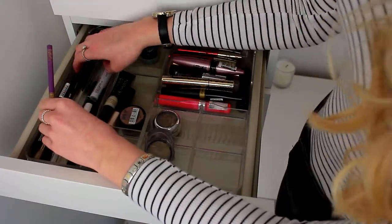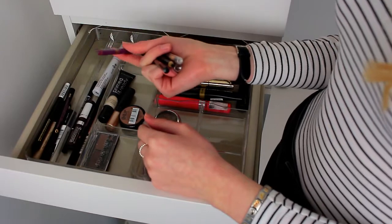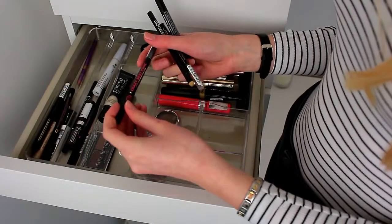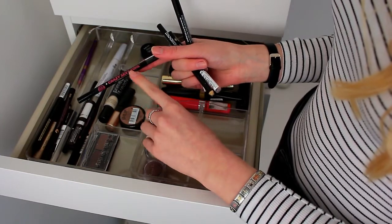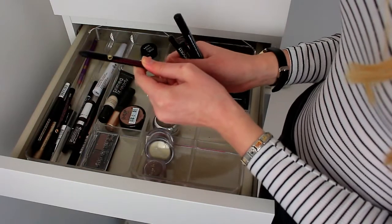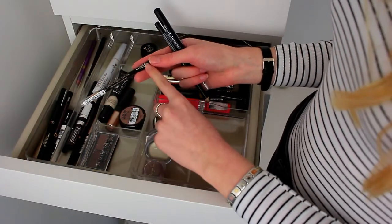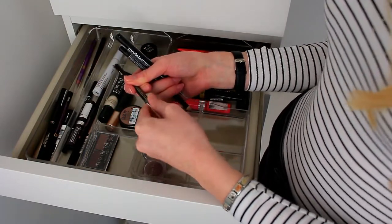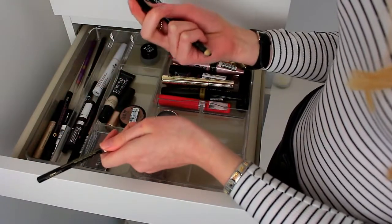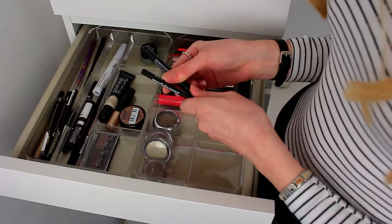I have a few kohl liners: a purple Barry M kohl liner that I never really use — I think my nieces may have used it. Then the Soap and Glory Crazy Sexy Kohl liner, which I love because it's so creamy, doesn't drag at all, and you twist it up so there's no fuss of sharpening. I also have the L'Oreal Colouriche Kohl liner, which I think actually came in a set with the felt-tip liner — maybe from Duty Free. Both are great if you want a kohl and felt-tip liner together.